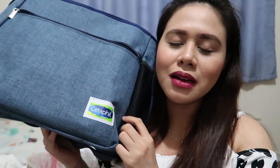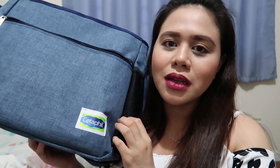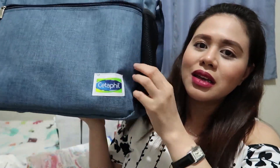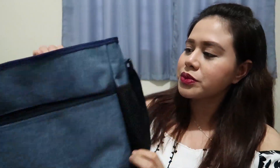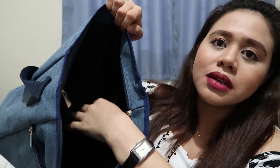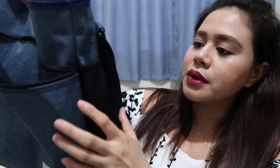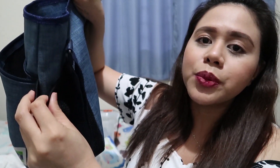By the way, nakapag-spend ako sa SM Grand Baby Fair ng mga 1,500 na amount sa mga products, so nakakuha ko ng free na diaper bag. Ito siya — pulaw blue. Sa loob, may mga storage rin siya, dito rin sa harap, then sa gilid pwede mo siyang gawing bottle holder. Magandang freebie siya from SM Grand Baby Fair. Pag nakapurchase ka ng 5,000 and above, magkakaroon ka ng swag bag — ipapakita ko na lang sa screen yung mga laman ng swag bag.